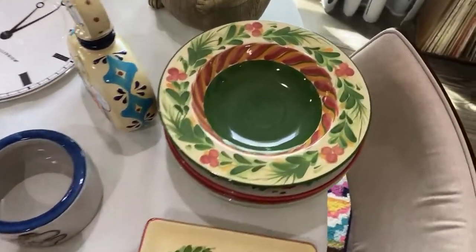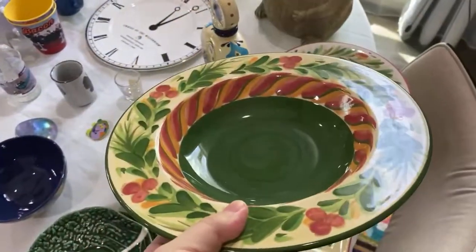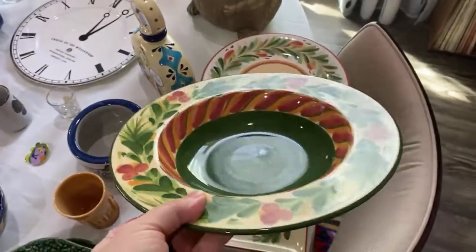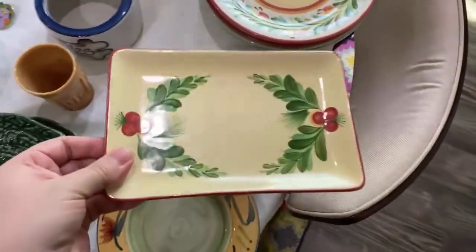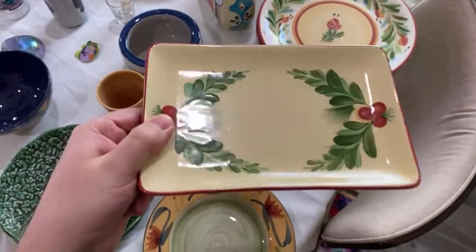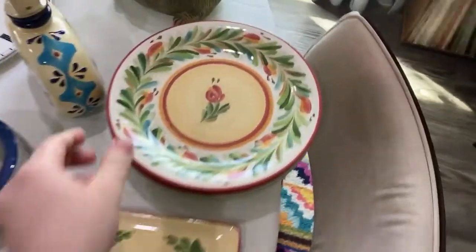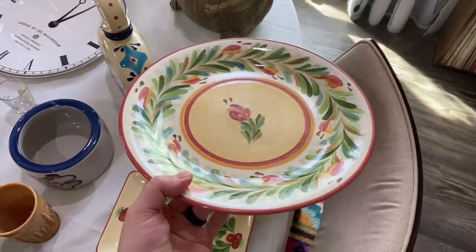This next item is a be-on-the-lookout. I knew what it was right away — Gail Pittman, an artist who makes dishware for Southern Living at Home. This salad bowl was three dollars and can go for about eighteen dollars. I also got this Gail Pittman plate for three dollars. These originally sold in sets of four. The plates were a dollar each and should go between fifteen and eighteen dollars a piece — that's a great profit.